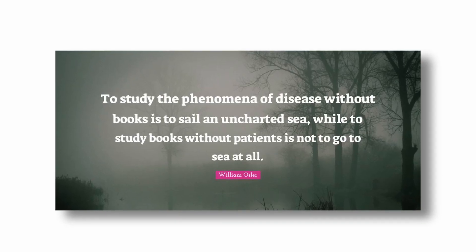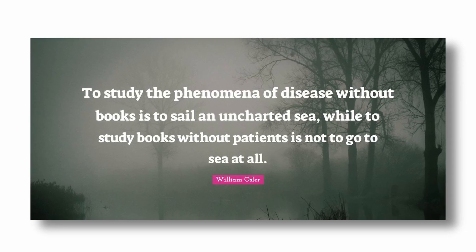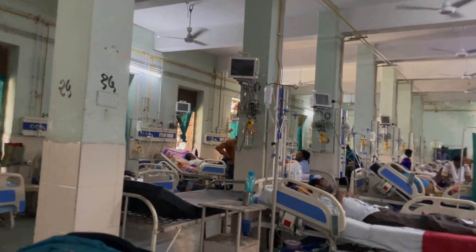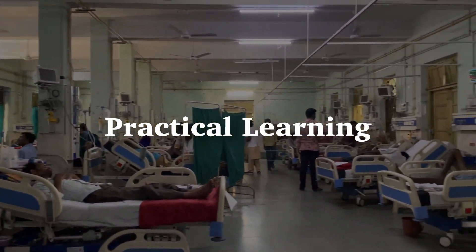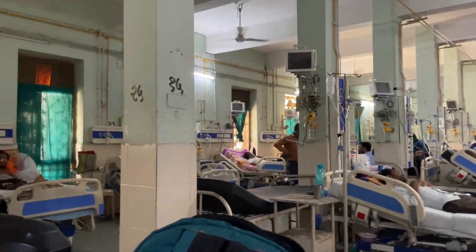One quote I really like: 'To study the phenomena of disease without books is sailing an uncharted sea, but to study without patients is to not go to sea at all' — by Sir William Osler. This is written in the first pages of Bailey's book for surgery. Whatever you're reading in your books, go ahead and see that in real life. This does not just apply to us as MBBS students, but to all other students as well. You can read all about hernias — how to treat them, manage them, diagnose them — but you will never ever understand a hernia without seeing it.